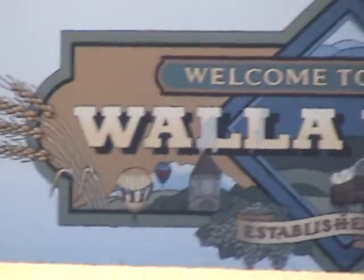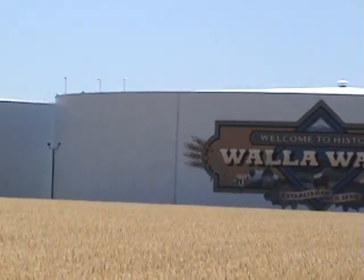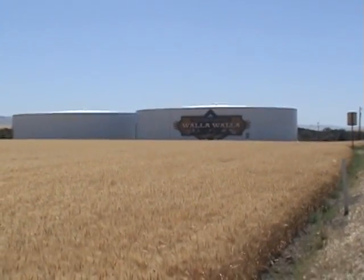But it's got this really cool — I can see here — it says, welcome to historic Walla Walla. There we go, the glare. I can't see a thing with this glare. But that's what that looks like right there.